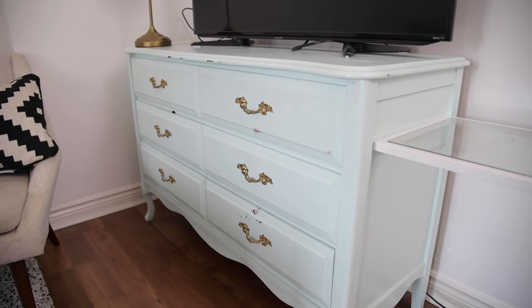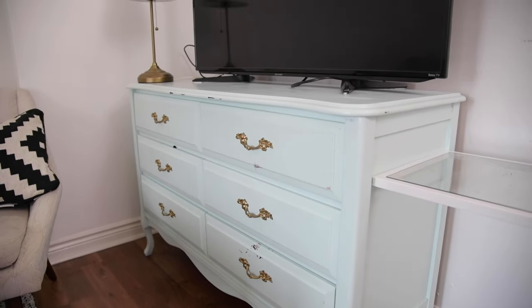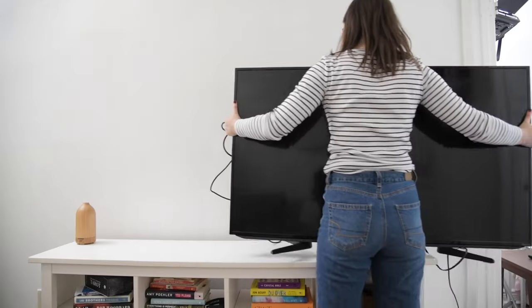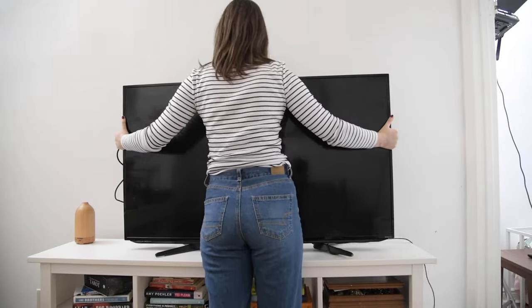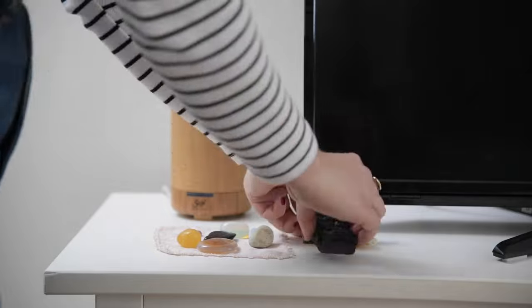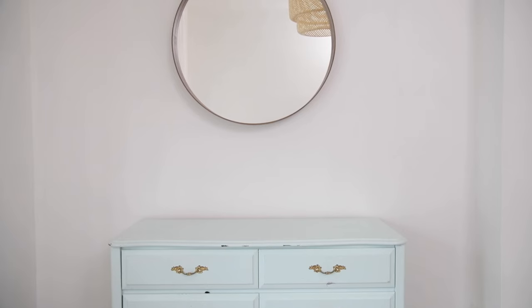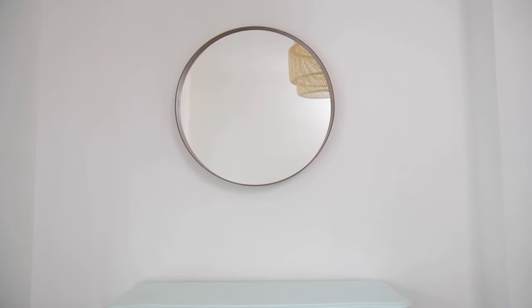Stacey's got this great vintage dresser that I definitely want to keep in the bedroom, but I'm moving the TV back into the main space. It's going to work way better in the living room, especially now that the couch is here.